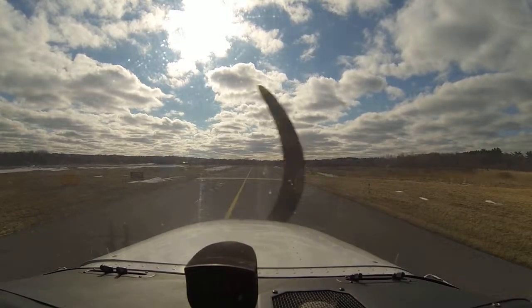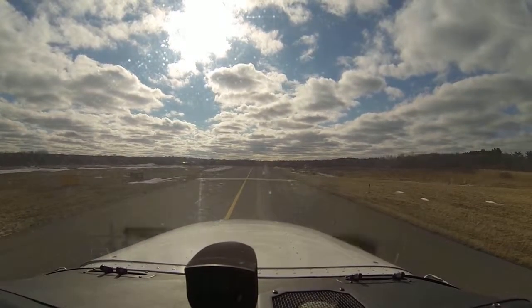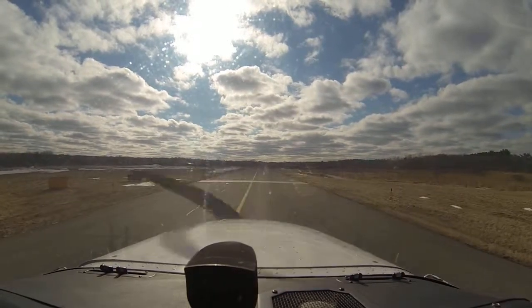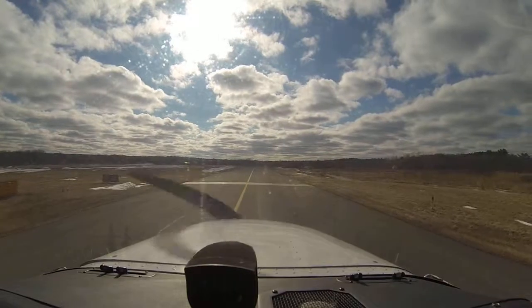Norwood Tower, Cessna 13151 is ready to go on runway 35 for a right wind departure, please. Cessna 13151, Norwood Tower, runway 35 cleared for takeoff. Clear for takeoff, 151.